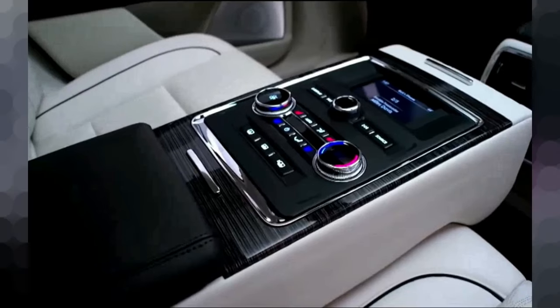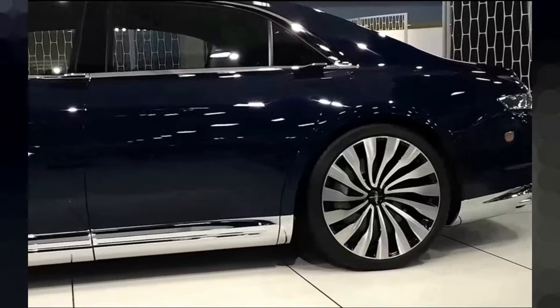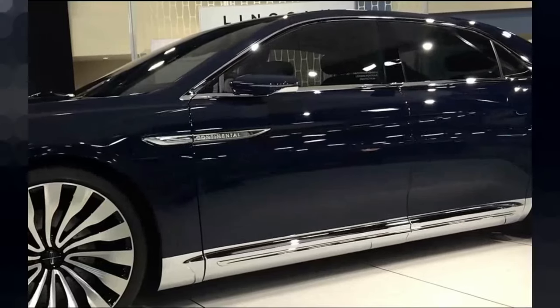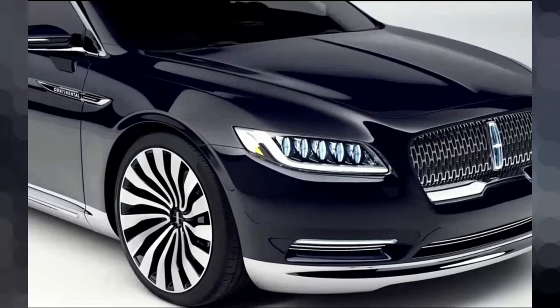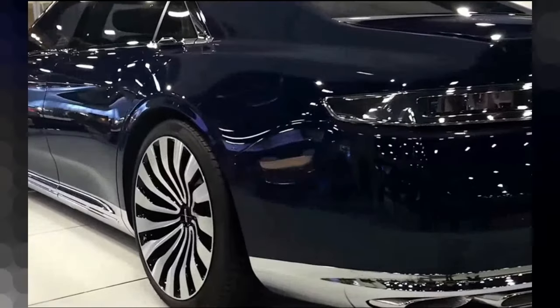Thank you for joining us on this journey through the unrivaled opulence of the 2024 Lincoln Continental. Don't forget to like, comment, and subscribe to our channel for more exciting updates and breathtaking automotive experiences. Thank you for watching!